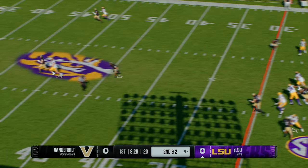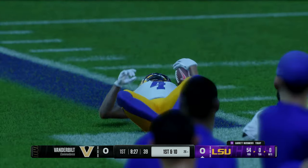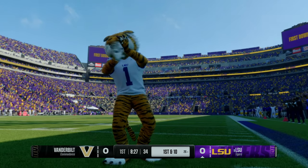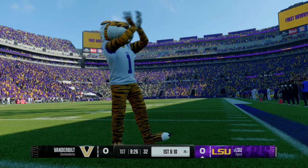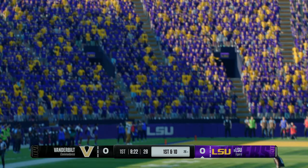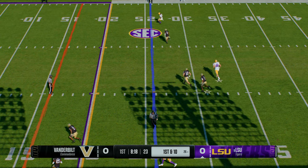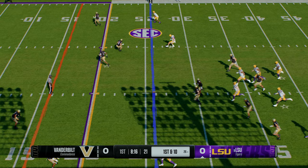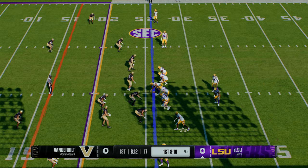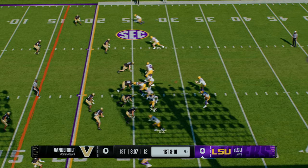Off the play fake, he lofts one deep down the left side — it's caught! What a job to get the foot down and make it a huge gain along the sideline. Yet another Bayou Bengal baller on the outside who can just go get it. If I'm a quarterback, I love throwing to these guys. It doesn't have to be perfect, I don't have to fit it in a box. I know my receiver out wide will make plays. LSU has had guy after guy that can do that, and they might just have another one.